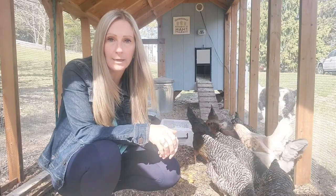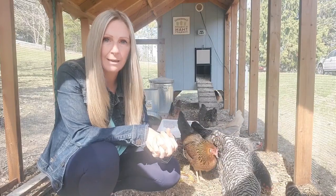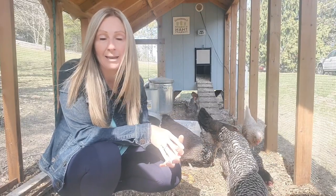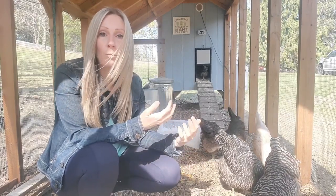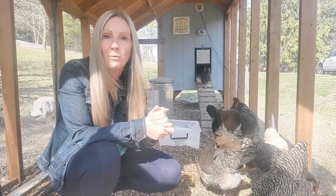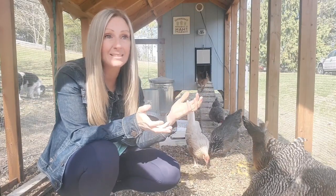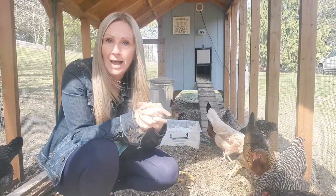The fourth predator here are coyotes. I haven't seen any on my actual property, but I've heard them numerous times. A friend of mine has a trail cam and she's caught footage of coyotes coming onto her property — they do not look like they're starving; they are the size of a large, well-fed dog. The last predator to worry about are hawks. We have hawks flying over our property on a daily basis, so you want to make sure you know which predators are in your area.